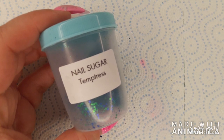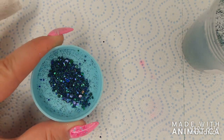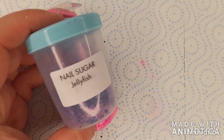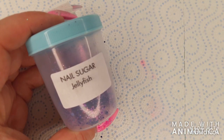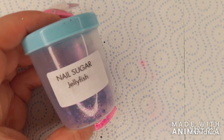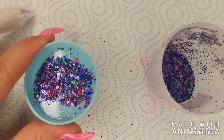Centrist is a metallic mix of emerald green and dark blue different size glitters. Jellyfish is one of my favorites — it's a holographic mix of purple, light blue, and fuchsia.